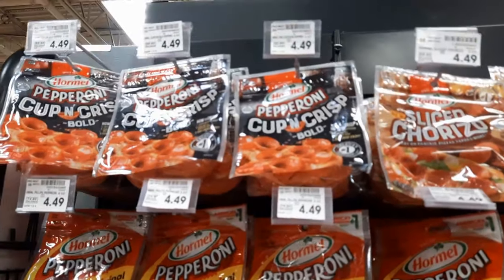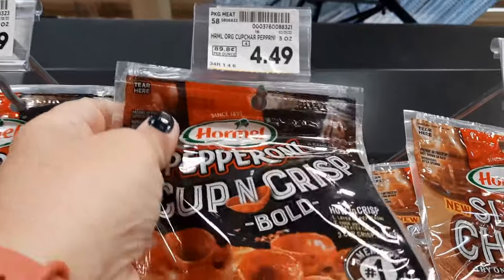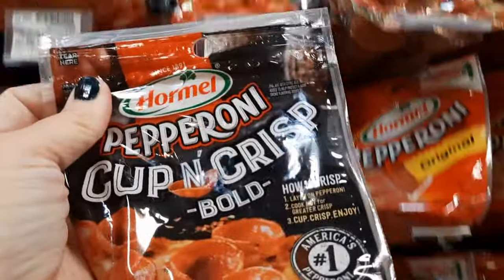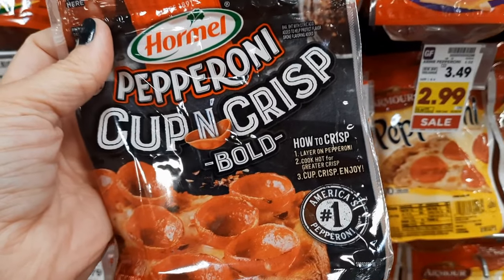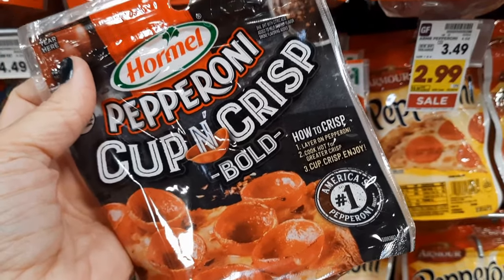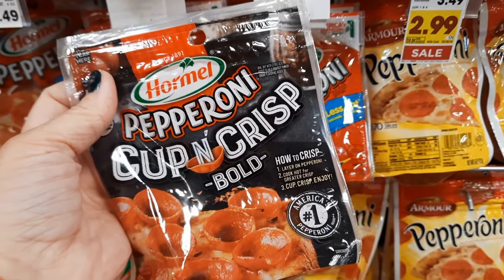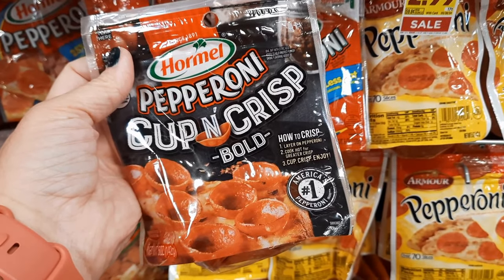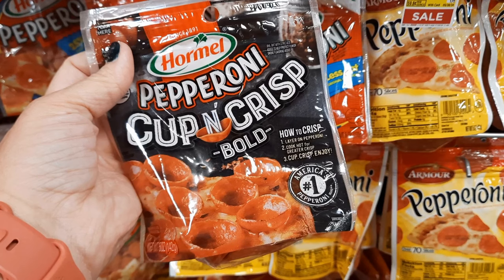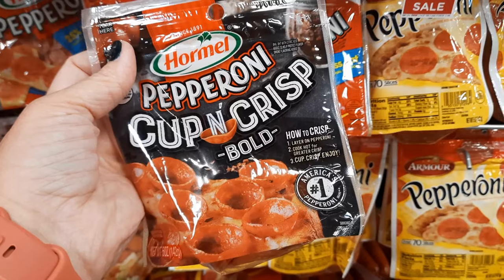The next deal is the Hormel Pepperoni Cup and Crisp, regularly priced at $4.49. Grab one for this deal — you could grab up to five if you want. There's a 50-cent off one, five-time digital coupon, so out of pocket is $3.99. Ibotta has a rebate for $1.50 back on one, limit five times, making the final cost for these pepperonis just $2.49.